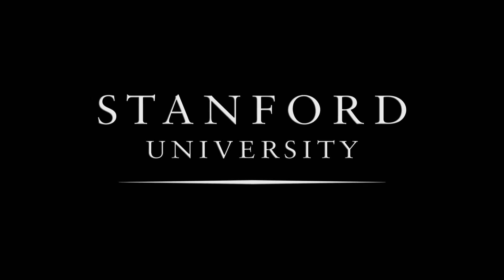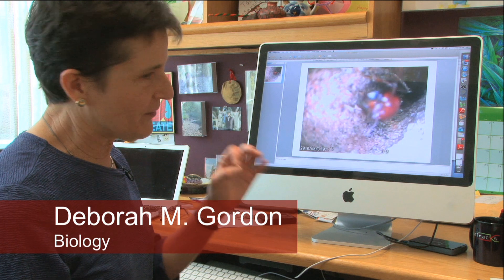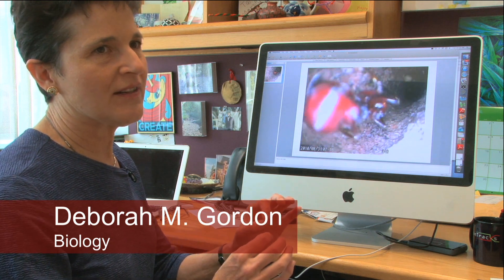Stanford University. This is a film made by a video scope just inside the nest entrance of an ant colony.